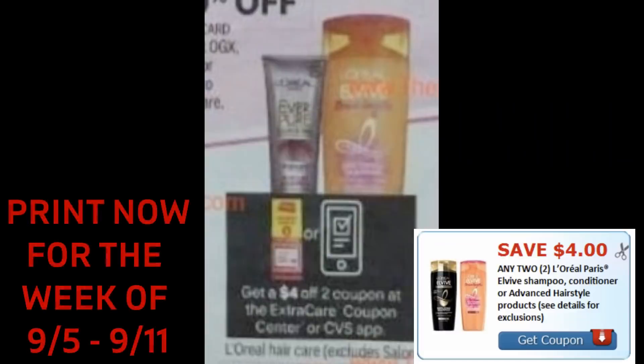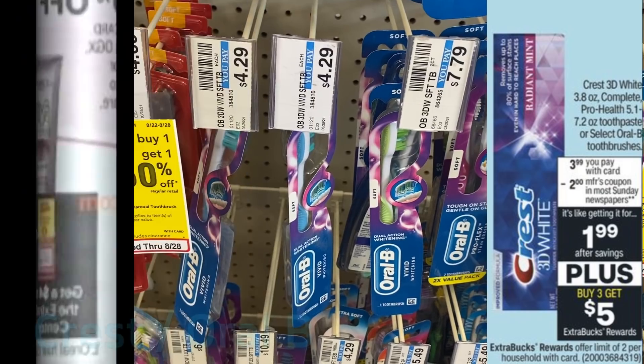Here's an early tip — I didn't want to wait until my stop-and-watch video. Starting the week of September 5th, we're going to be getting an instant coupon for $4 off two on Elvive. We have this printable $4 off two, so print this coupon and stop and hold it for the week of the fifth. Check back in my stop-and-watch video for more of these tips.